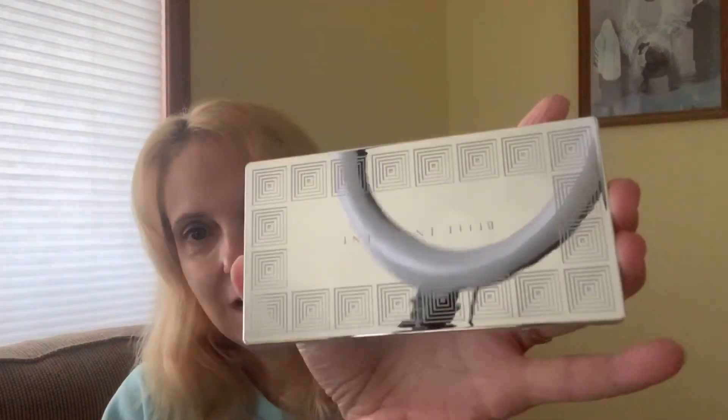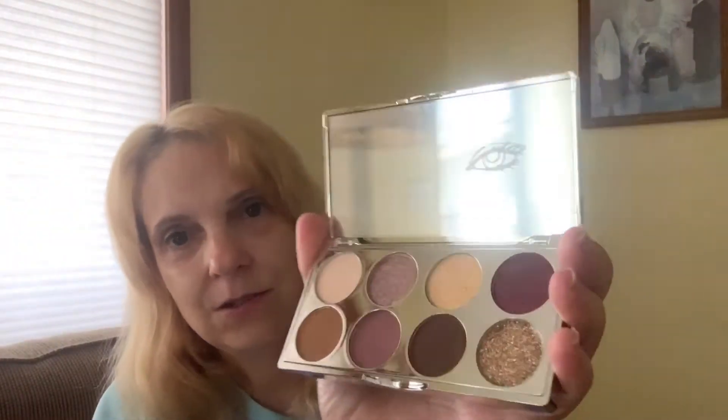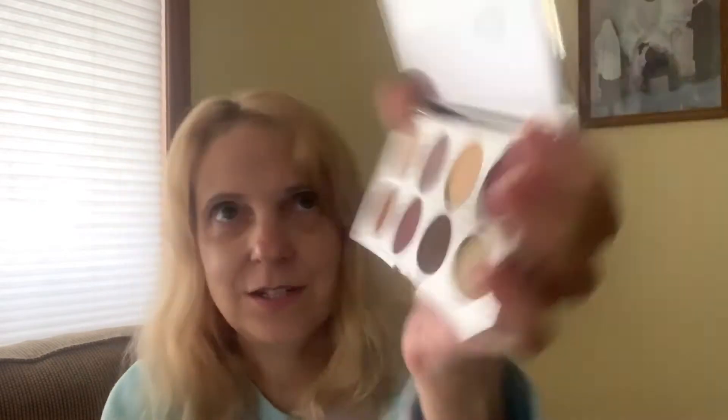Then I did receive a little palette — Belle and Arcant, I'm really not saying that right. Let me show you what this is, it's very, very pretty. Here's what it looks like — it's like a mirror. Let me go ahead and open this up. I just dropped the plastic piece, which does have the colors written on it. Here's the palette. This looks like a neutrals palette, which I love.